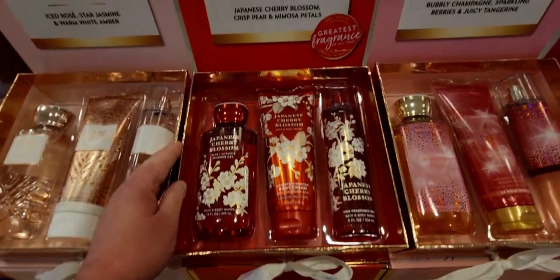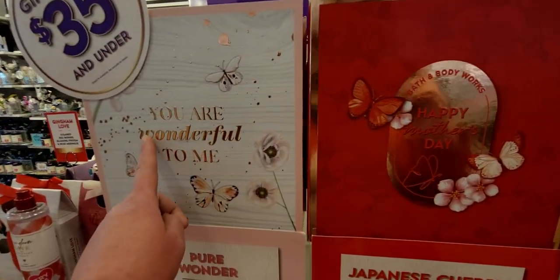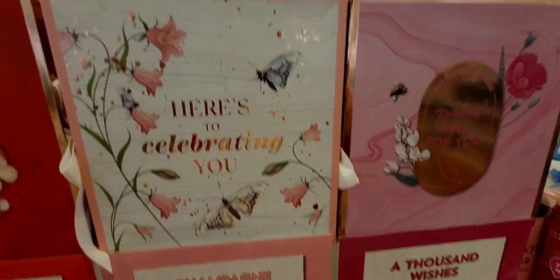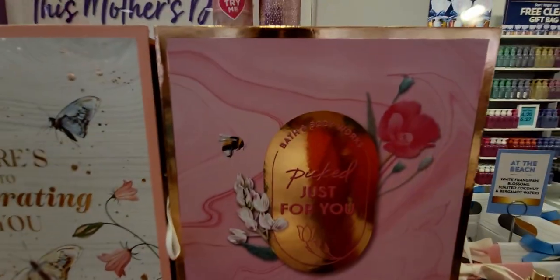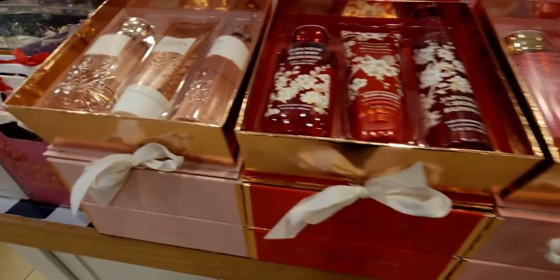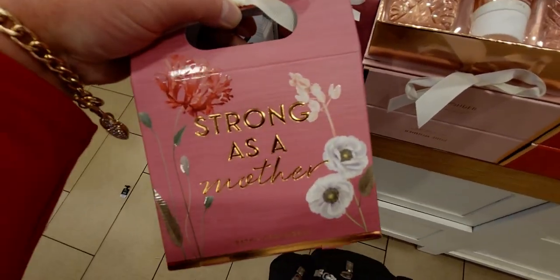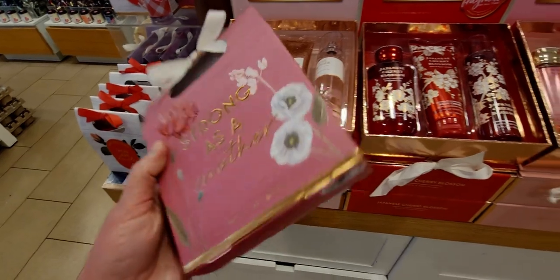This one is Pure Wonder — absolutely gorgeous. Japanese Cherry Blossom — it says Happy Mother's Day, with butterfly designs. You Are Wonderful to Me — more butterflies, a whole butterfly theme, really pretty. Champagne Toast and A Thousand Wishes — whenever I see A Thousand Wishes I almost say 'A Thousand Christmas Wishes.' Strong as a Mother — this one has A Thousand Wishes inside, it's $17.50. This new box set is really pretty with that pink wood grain print on the packaging.